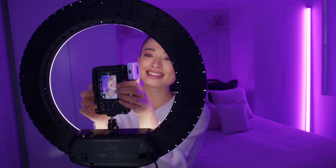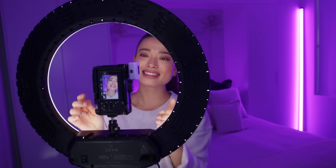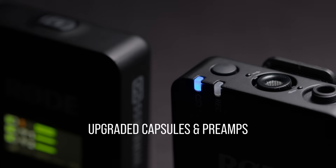While 32-bit float is an incredibly useful tool for onboard recordings, the Wireless Go has plenty of amazing features if you want to record audio direct to camera as well. Firstly, the Wireless Go features the same improved built-in microphone as found in our Wireless Pro system.